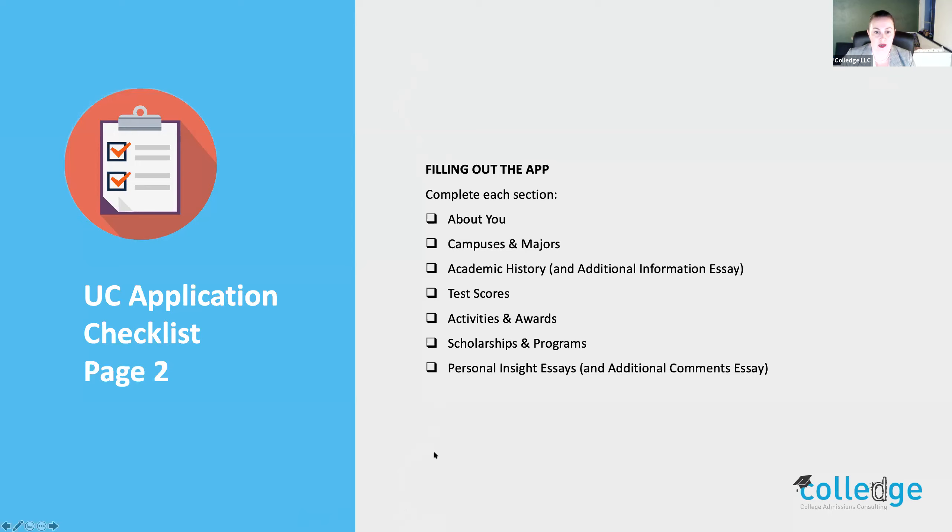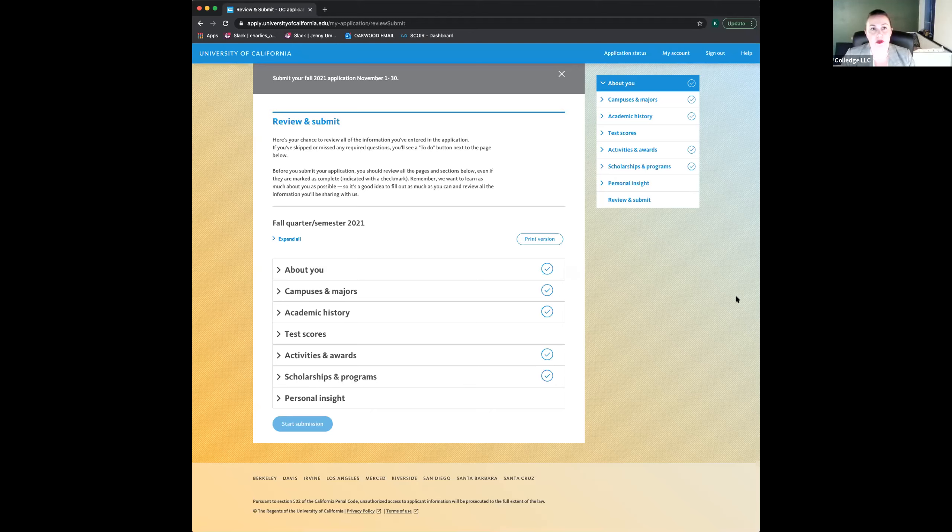I'm going to pause my share and make a new share so I can show you my account of the UC application. A couple of things before we dive in: we are not working for the University of California — rather, this is a walkthrough of the application informed by our years of experience as independent counselors. We're not going to be talking about transfer applications tonight, so if that's something you're really interested in, please reach out to us.